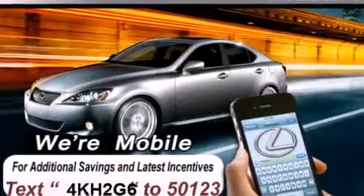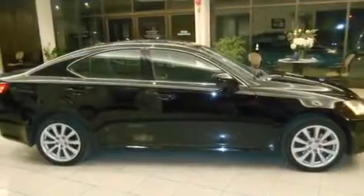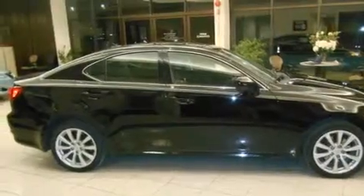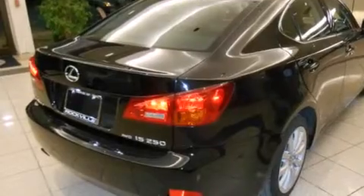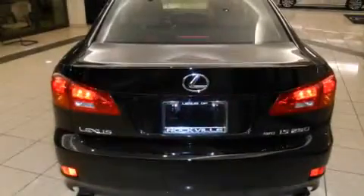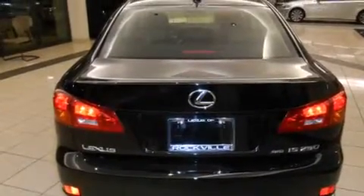Features include a power moonroof, heated seats, alloy wheels, a CD player, a leather-wrapped steering wheel, front-side impact airbags, air conditioning with automatic climate control, cruise control, and an auto-dimming rearview mirror.